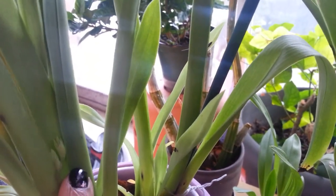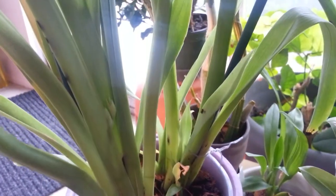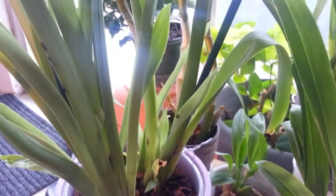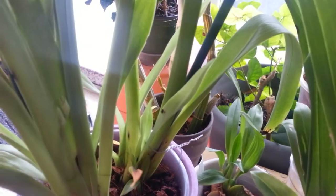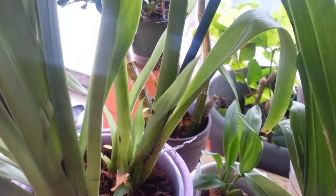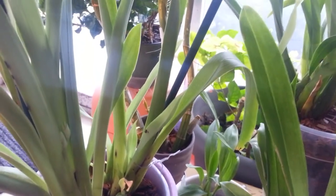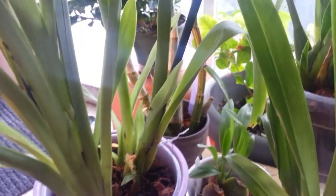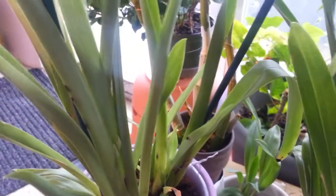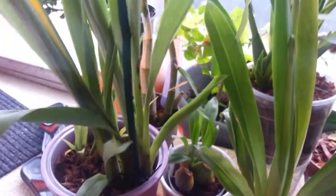It was stuck behind that leaf but they managed to dislodge it. It's another spike on the yellow Miltoniopsis, but I'm not sure if that is yellow — I don't know the name because the vendor lost the tag for this guy. Anyways, I hope it is yellow because the yellow ones smell so good, they smell like lemons I think, as far as I remember.